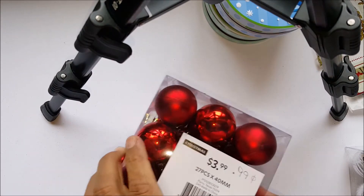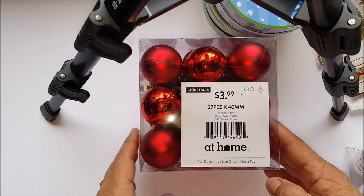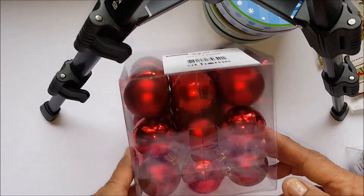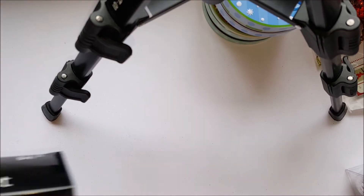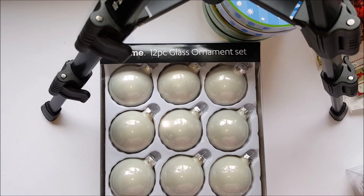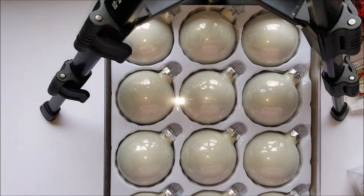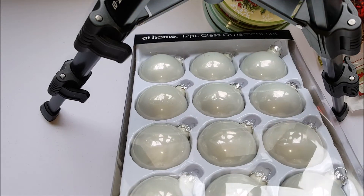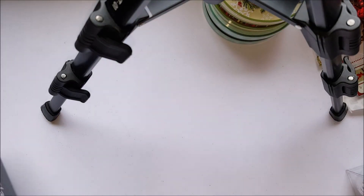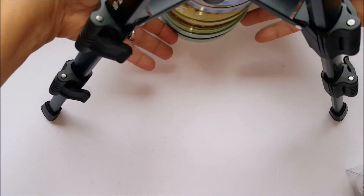I also got some more ornaments in red — regular three ninety-nine, I got them for 99 cents, 27 pieces, and there they are right there. I also bought a 12-piece glass ornament set. I thought these were pretty so I can mix some around on my little tree.